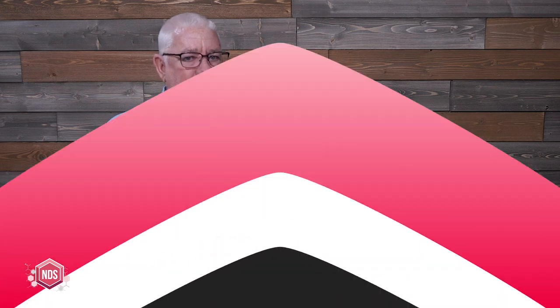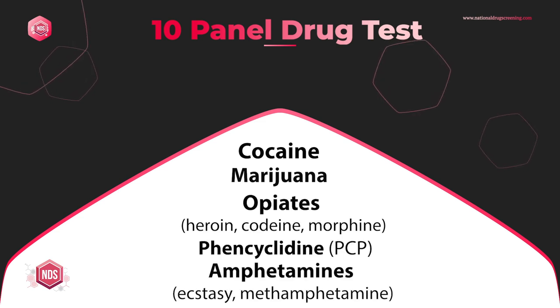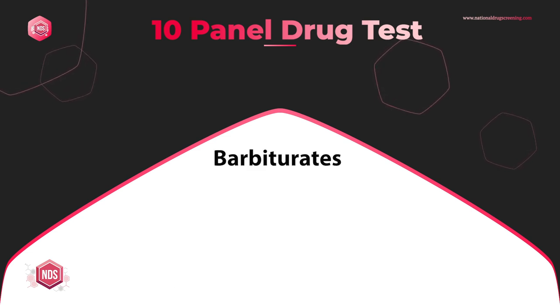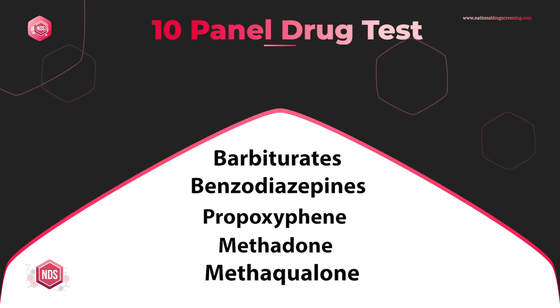In the non-DOT environment, some employers want to go further and add additional drugs that might be prescribed or abused without a prescription. That leads to ordering a 10-panel drug test. The 10-panel covers the first five — cocaine, marijuana, opioids, PCP, and amphetamines — plus barbiturates, benzodiazepines, propoxyphene, methadone, and methaqualone. Some labs we deal with are actually only doing a nine-panel, dropping methaqualone because nobody has used Quaaludes in the United States in probably 15 years and they're no longer manufactured.